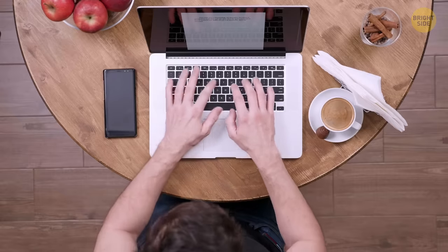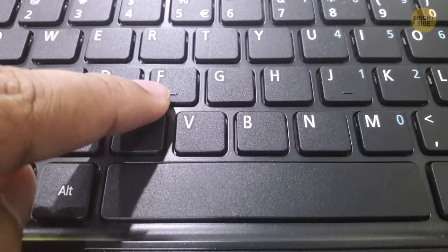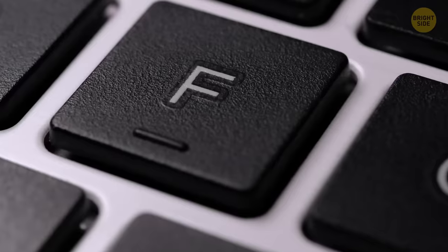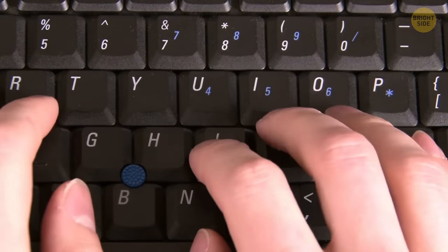We've all been trained and tested at the art of typing and know the correct way to use a keyboard. But you may not have noticed that the F and J keys have a small ridge at the bottom. They're there to help you find your correct starting place with your fingers on the keyboard, without having to look down.